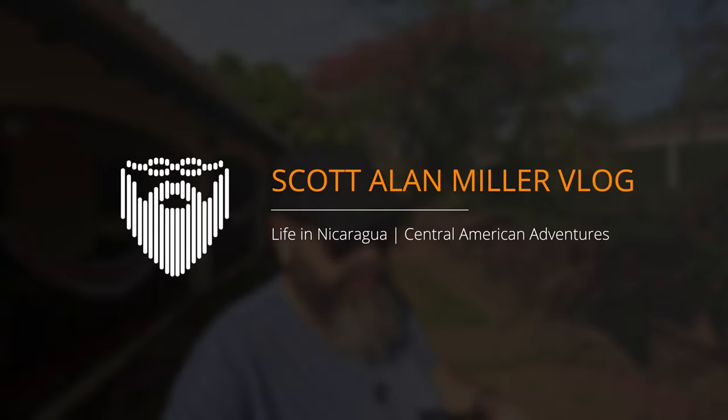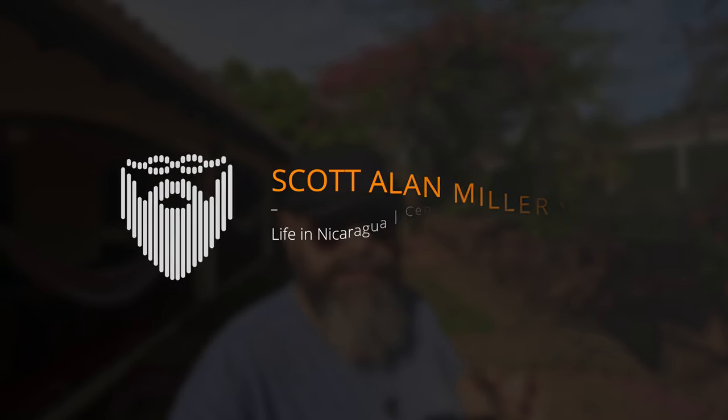I'm Scott Miller. It's the 10th of April 2023. This is my vlog of daily life living in Leon, Nicaragua. We're into the week, it is Monday. Semana Santa is over, we're getting back to normal. I have a reasonable work week coming up. Today is going to be a short video because we're going to be doing another snack tasting with my daughters — Pro Snacks from Costa Rica.